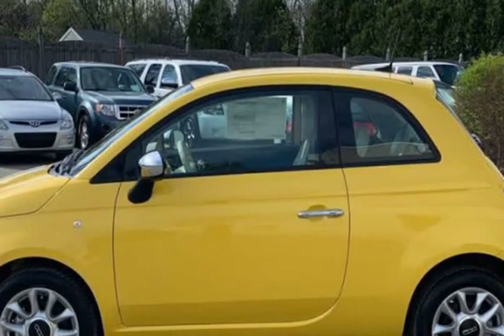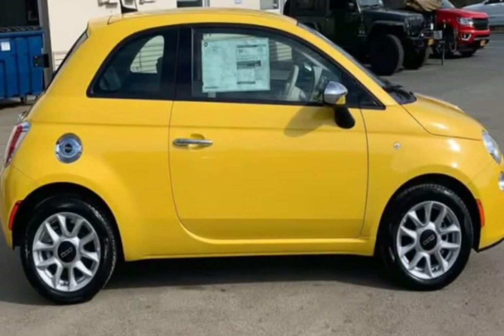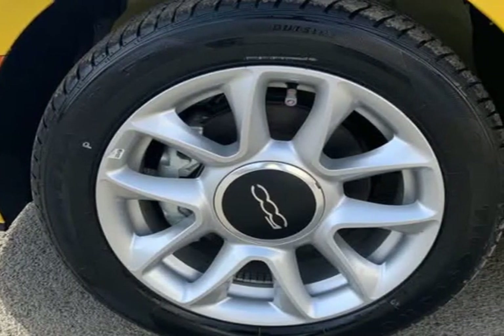The vehicle was just fully serviced and inspected, everything was up to date, and it comes with a $0 deductible nationwide warranty at no cost. Mechanically, this Fiat 500 runs and drives very nice.